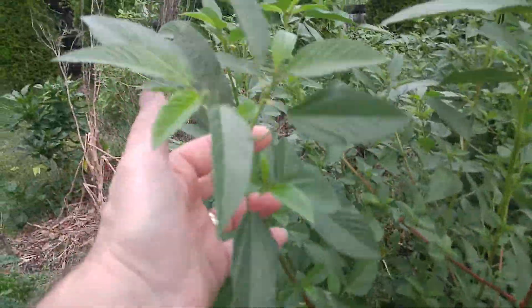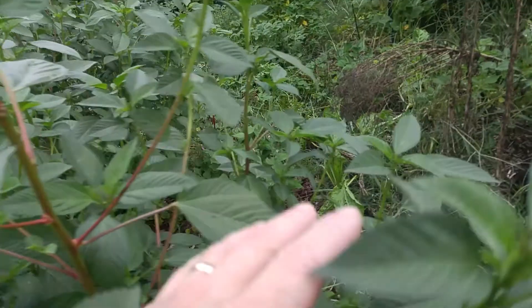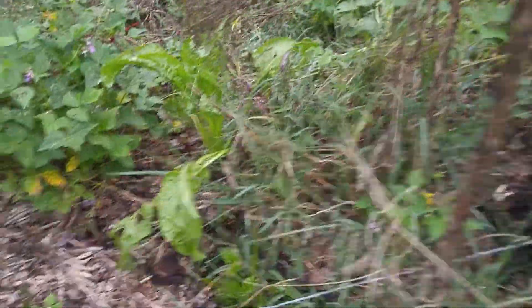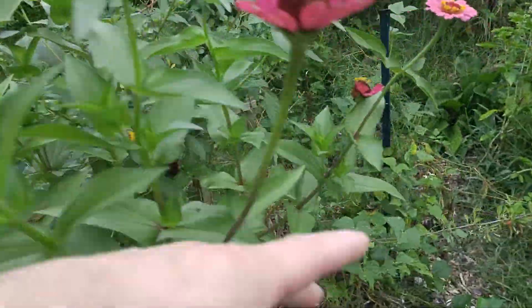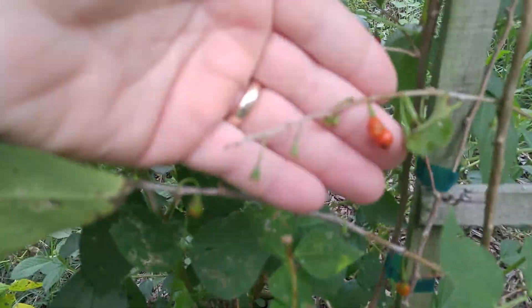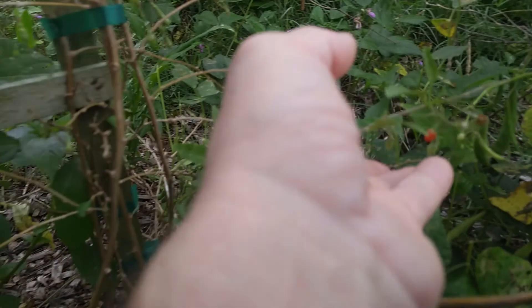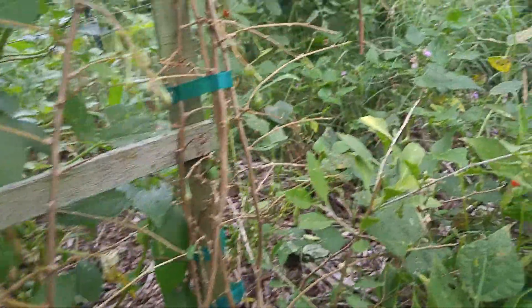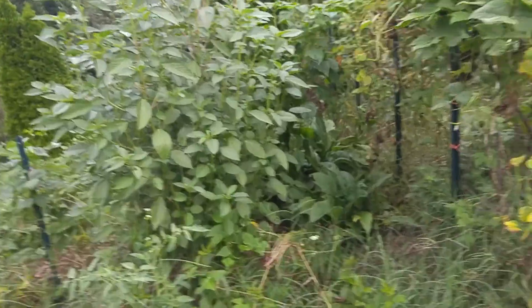Here's some Egyptian spinach that I've been picking for a smoothie every morning. I have quite a bit of Egyptian spinach here — more Egyptian spinach. Some flowers. Here's my goji berry bush, which is starting to leaf out. It does have some berries on; I've been eating those every morning. I was really expecting these berries to be bigger — maybe when my plant gets more healthy they'll be bigger. More Egyptian spinach is really doing well with the plants I have out here.